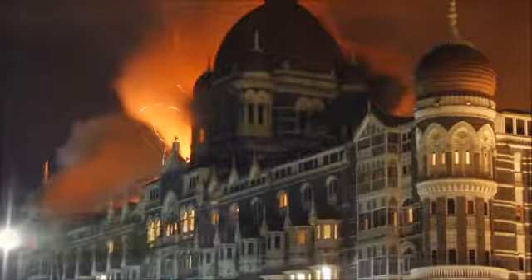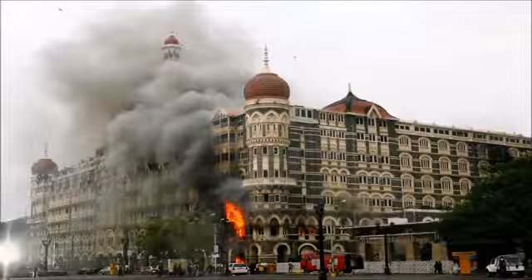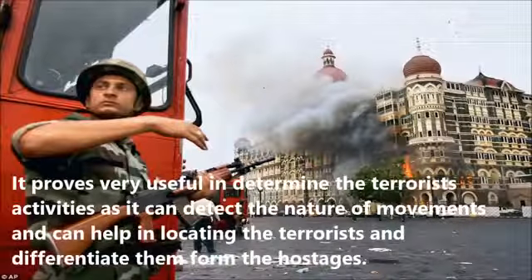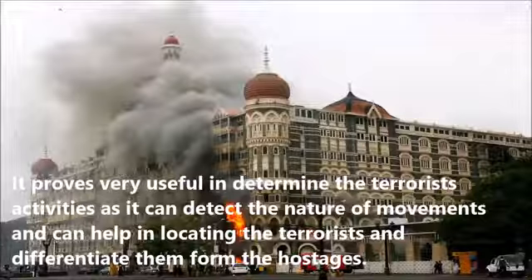It can track heat on the other side of the wall and gives a real-time thermal image which can disclose the movement, number of people, and other important information about the situation on the other side of the barrier. It proves very useful in determining terrorists' activities, as it can detect the nature of movements and can help in locating the terrorists and differentiating them from the hostages.